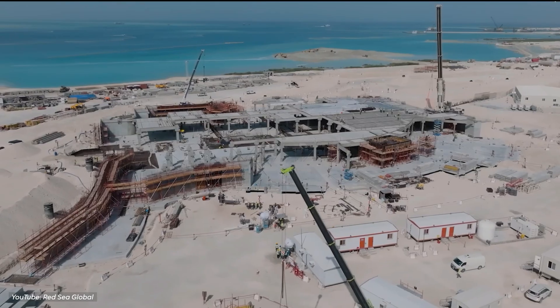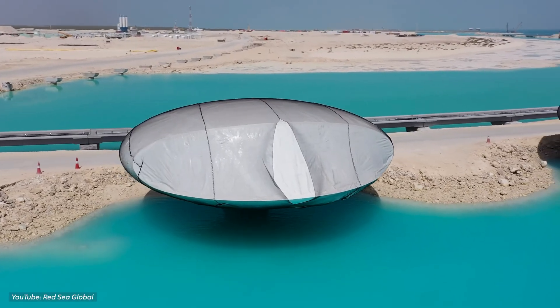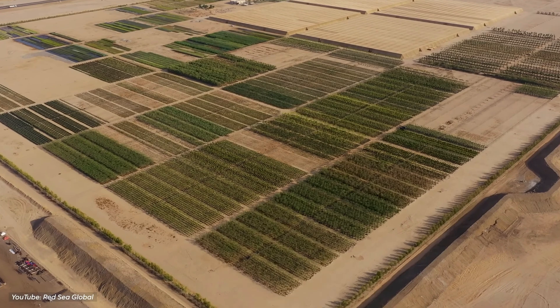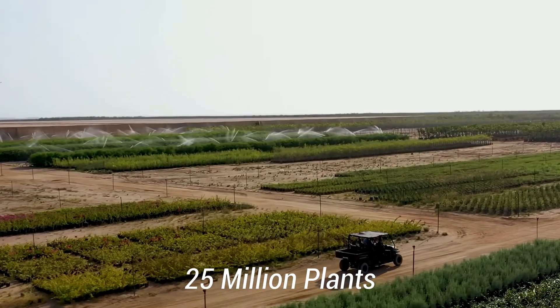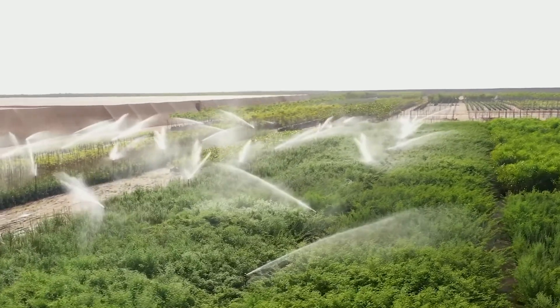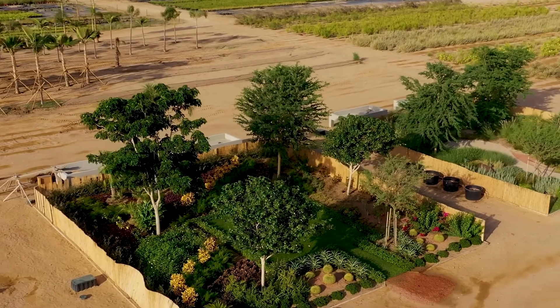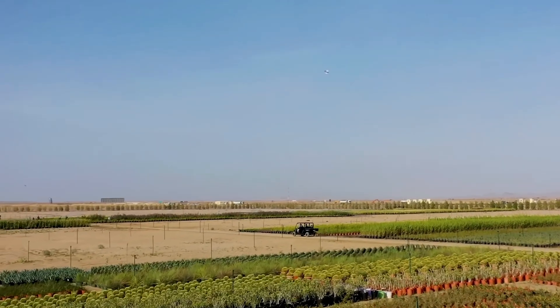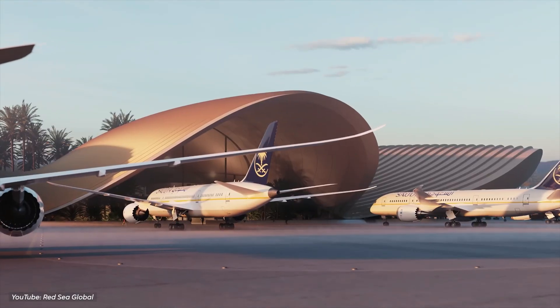They're also thinking about nature while building. For example, the steel villas on Shaibara Island float on the water to protect sea life. In the long run, they want to make the local environment better by planting over 25 million plants and making nature richer. It all sounds really good, maybe even too good — we'll have to see if they can really do all this, especially making an airport that doesn't add pollution when lots of people come to visit.